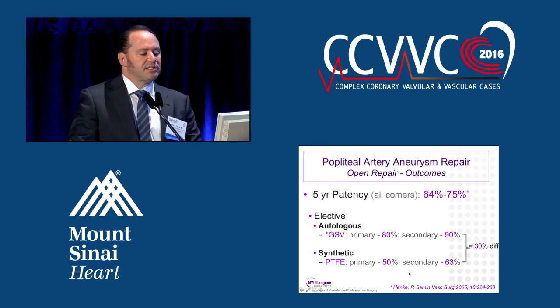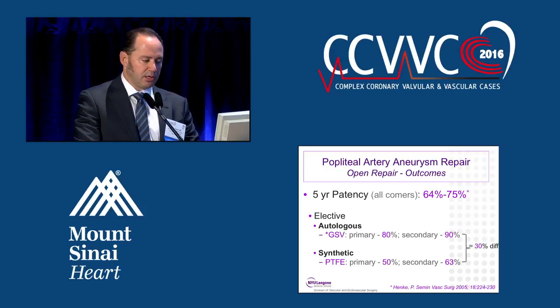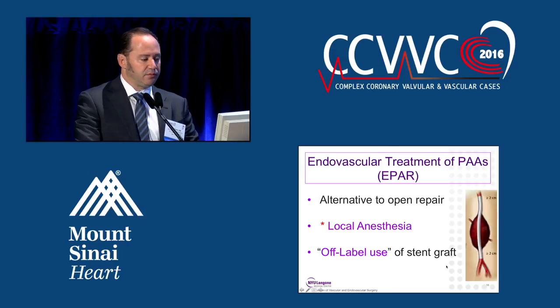As far as patency for open repairs, the five-year patency for all comers is between 60% and 75%. However, vein patency rates are 80% and 90% for primary and secondary, compared to 50% to 63% for PTFE. So we do try to use vein if it is available.